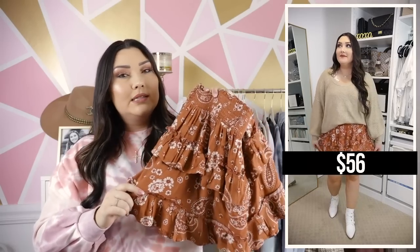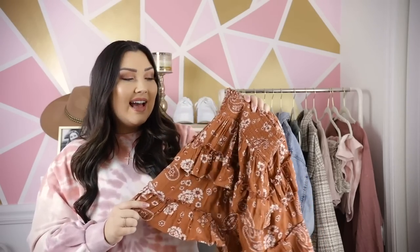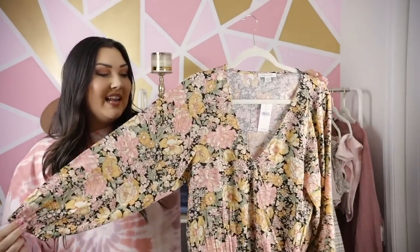I paired it with some white booties with buckle detail, which gave a western vibe. Those booties will actually be coming up in a boutique haul video coming soon to my channel, so if you're not already subscribed make sure you are so you don't miss that.